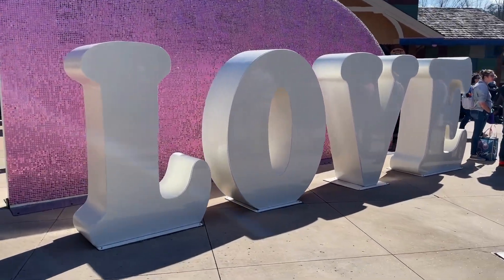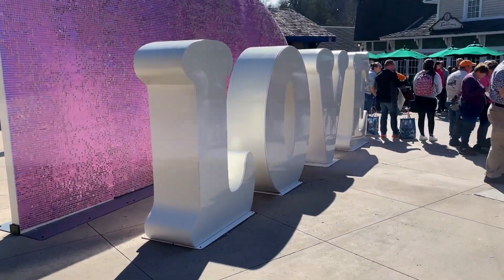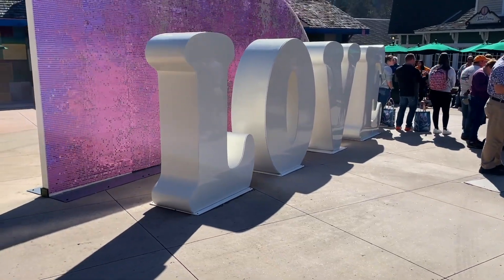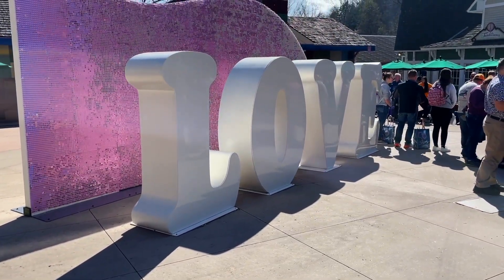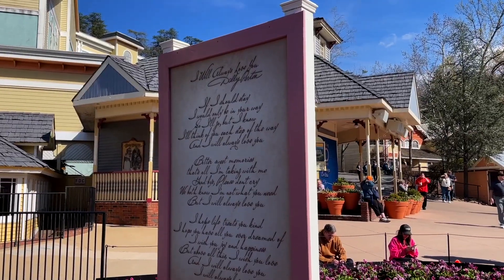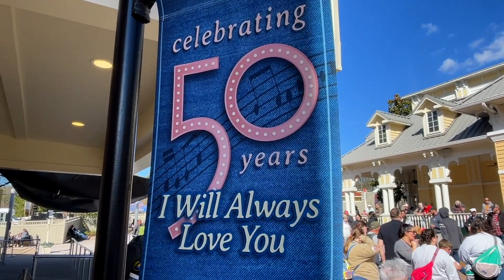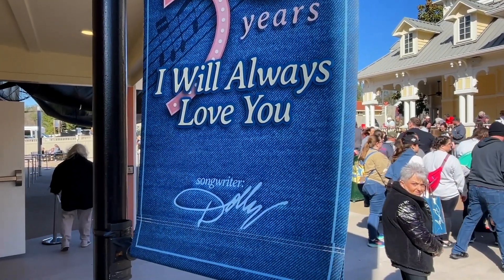For the first month of the season, the park is having an 'I Will Always Love You' 50th anniversary celebration, really focused on celebrating songwriters who have written big hits that you might not know them for. Dolly Parton, for example — most people think of Whitney Houston when they think of 'I Will Always Love You.' So that's the theme for the first month before they move into some other festivals.